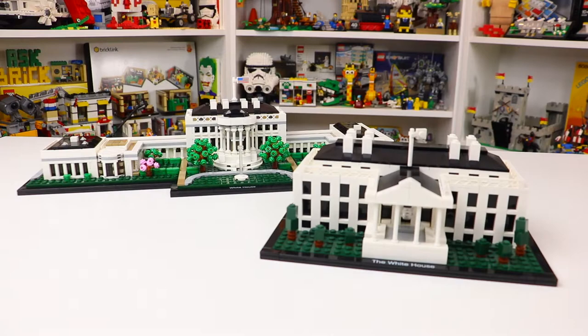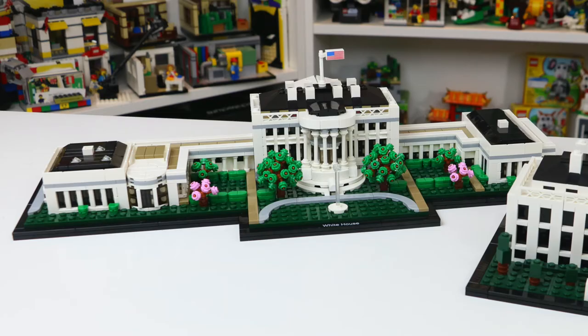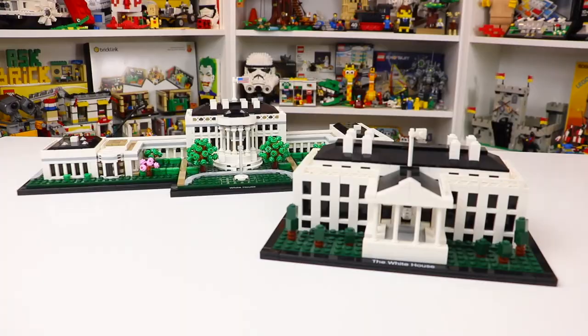This second LEGO White House at the very back of the screen is set number 21054, also part of the LEGO Architecture theme, but this set has 1483 pieces and is ages 18 plus instead of ages 12 plus. The age and piece count aren't the only two differences, and as you can see there are quite a few — that's what this video is really going to be taking a look at.